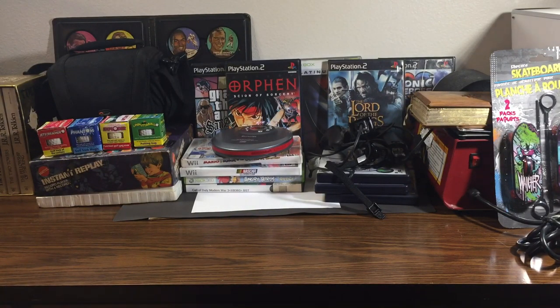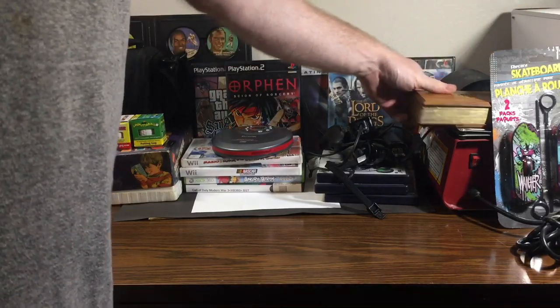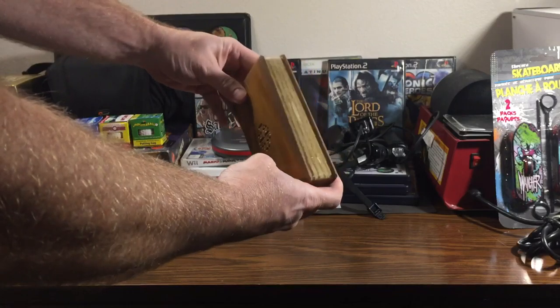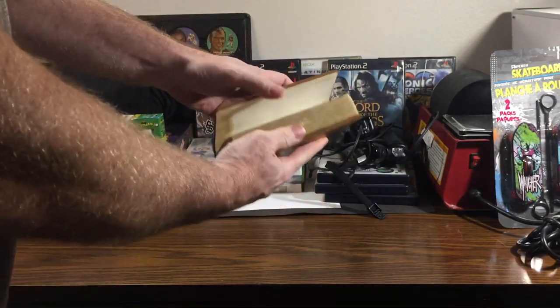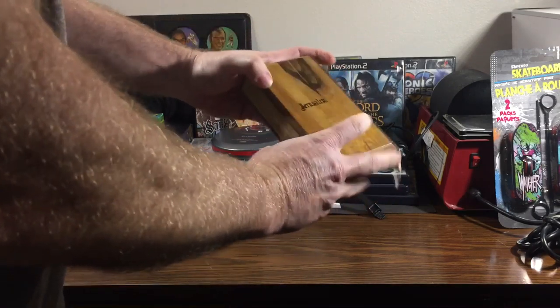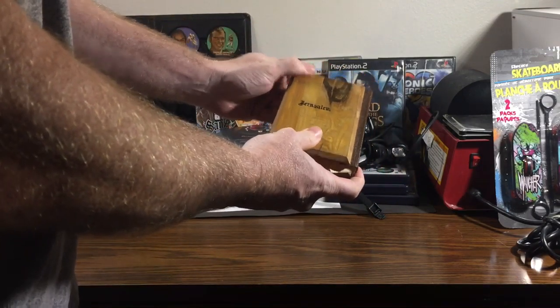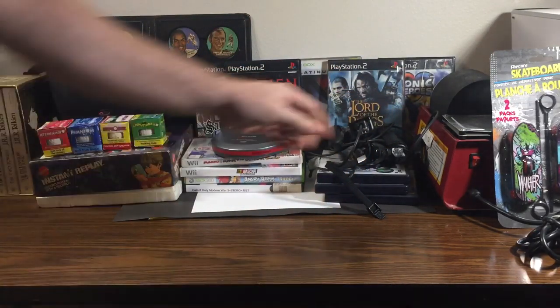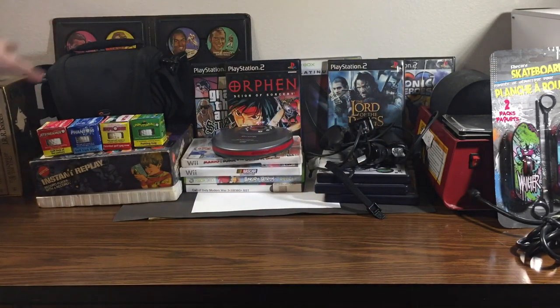Picked up a nice 1958 little Bible with a wooden cover on it at Goodwill. I don't know too much about it but I thought it was interesting. I'm not sure if I'm gonna keep it or put it up on eBay.